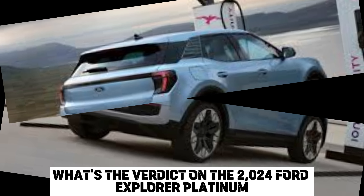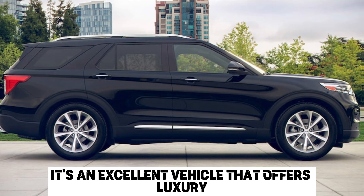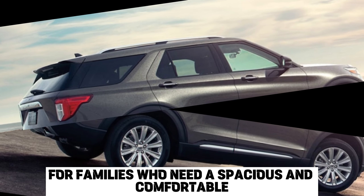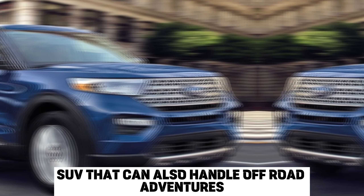So, what's the verdict on the 2024 Ford Explorer Platinum? It's an excellent vehicle that offers luxury, performance, and capability. It's the perfect choice for families who need a spacious and comfortable SUV that can also handle off-road adventures.